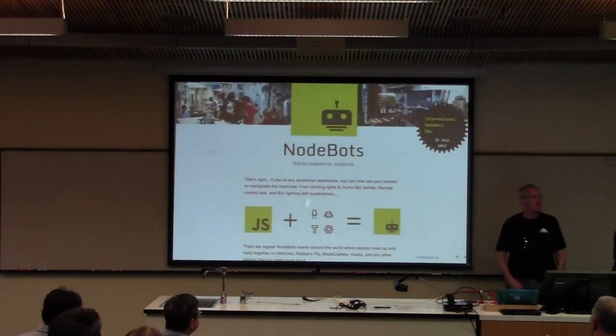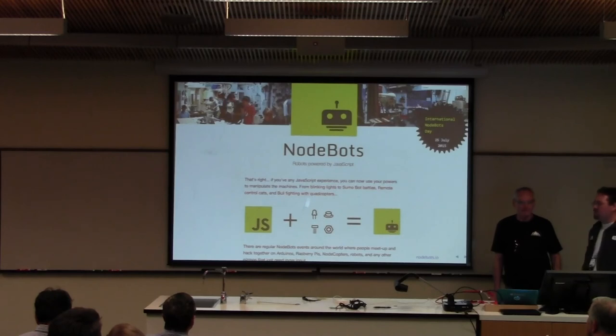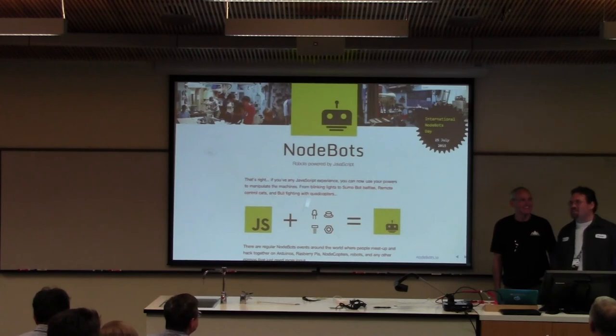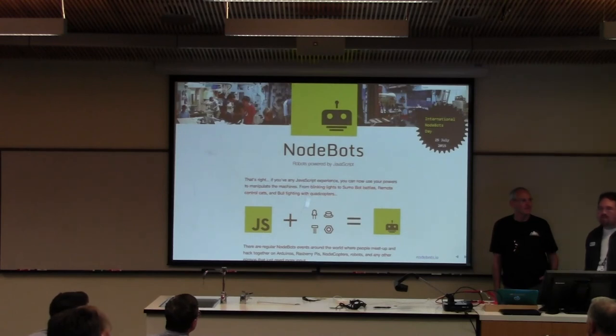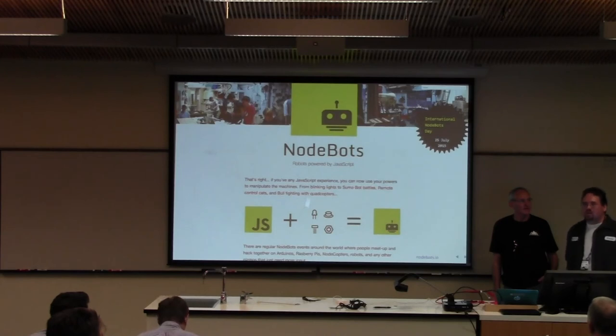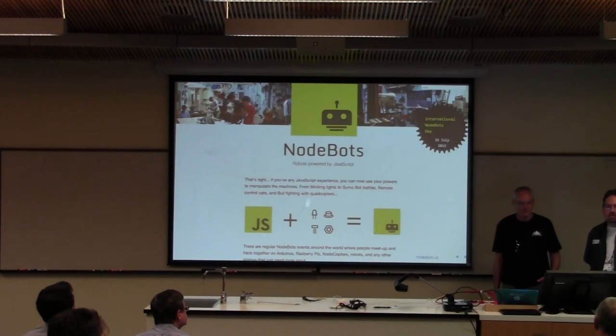One cool thing people are doing with Node is node-bots — running robots where all the logic is done in JavaScript using Node. There's a framework called Johnny-Five and another called Cylon.js — fantastic projects for interacting with electronic components and robots. There are some really cool talks online about people building robots in JavaScript and running them in production situations.